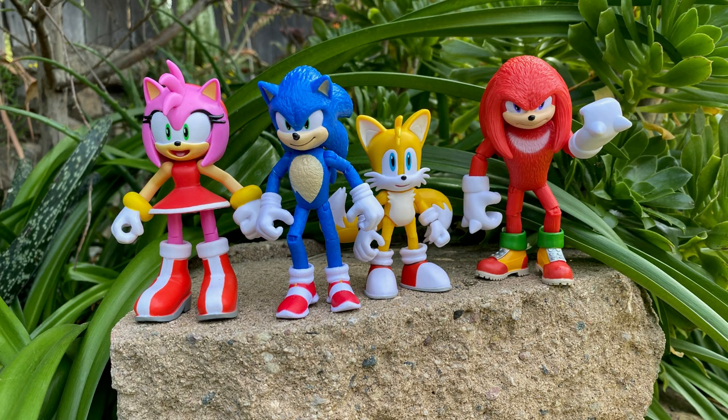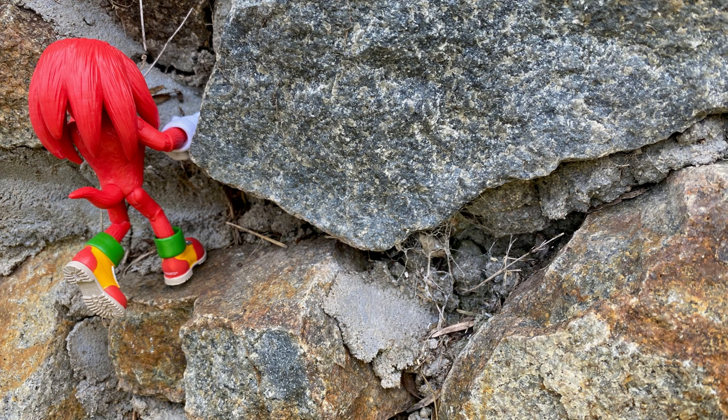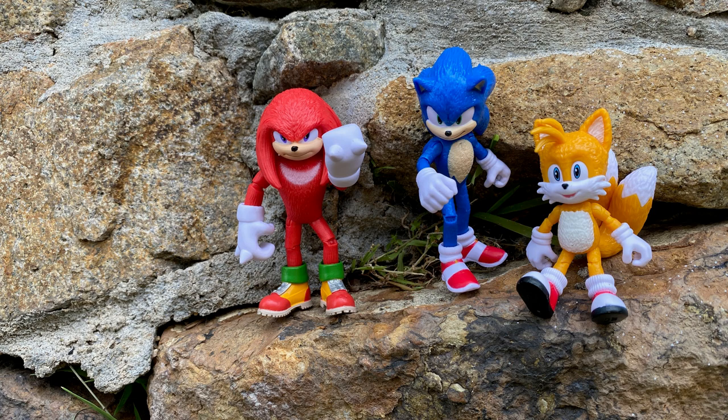The figures go well with the basic Sonic the Hedgehog figures from Jakks Pacific. These figures are very cool — except Knuckles fell off my shelf and hit me around 4 a.m. one morning. I really do like these a lot, and if you're already getting the basic figures, I would 100% recommend these.